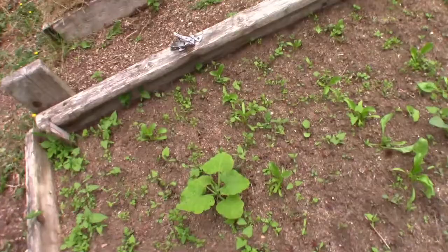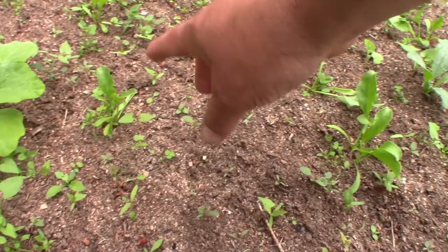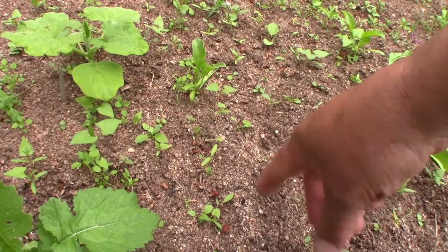I left tiny weeds there of course. I didn't want to really bother myself trying to get out every last weed. The sugar beets that I planted, they're coming up. There are some places where there are spaces but I think when I planted these I did space them out fairly well.